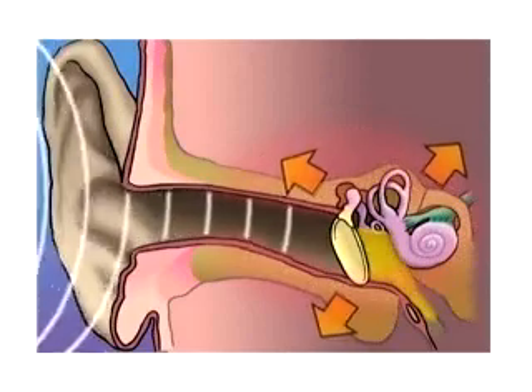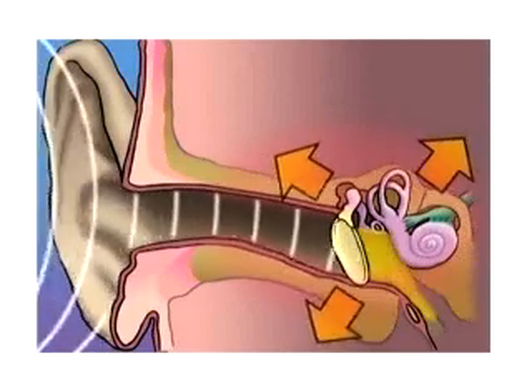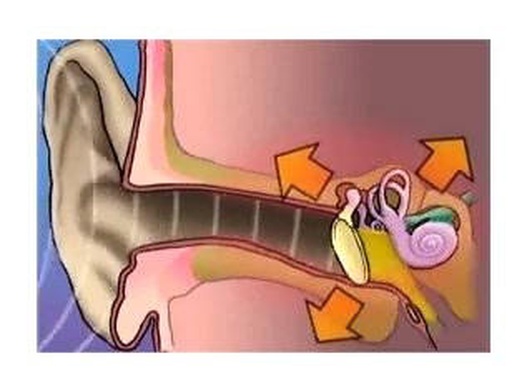If left untreated, the buildup of fluid can damage the delicate structures located behind the eardrum, leading to temporary or even permanent hearing loss.